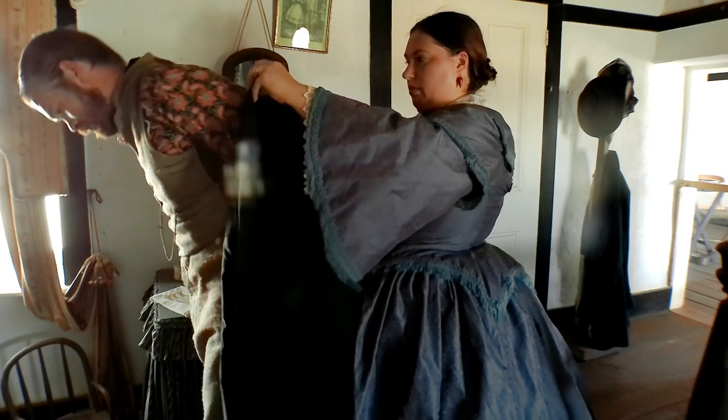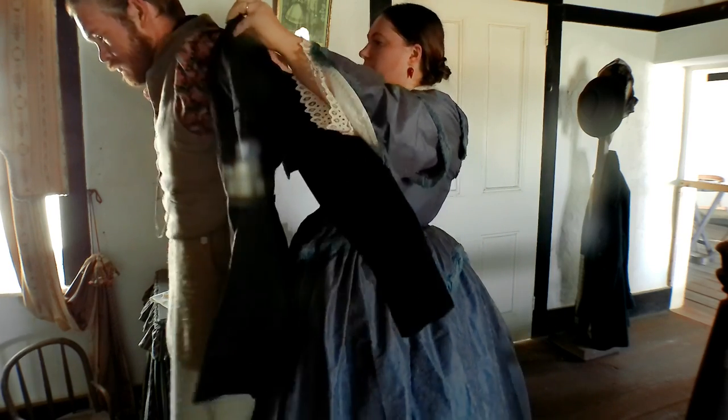Good day everyone, it is Caitlin, and today we are getting dressed as a couple in 1860, getting ready for church.